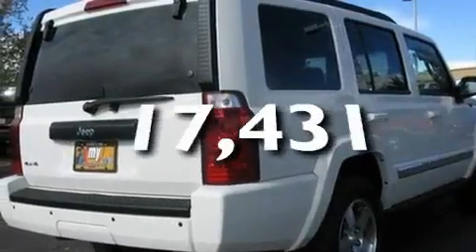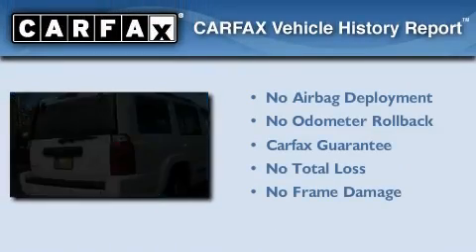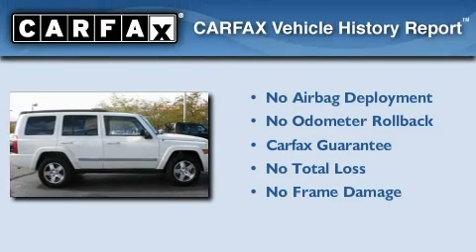This vehicle has fewer than 18,000 miles on the odometer, and this Jeep qualifies for the Carpac's buyback guarantee.